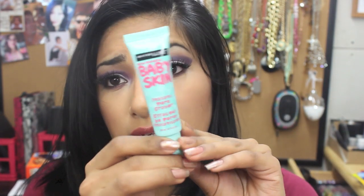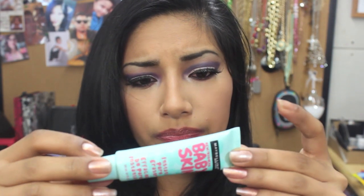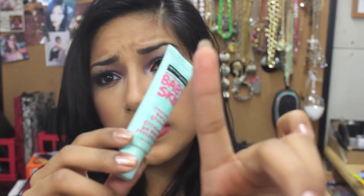Next I got the Baby Finish Instant Pore Eraser, and I've been trying this out. I think it's a dupe for the Benefit pore eraser. It comes out clear and goes on so smooth — makes your whole skin baby-bottom smooth. It has no smell, gives your face a silky finish, and while applying foundation it just goes on so smoothly. I've been loving this so far.